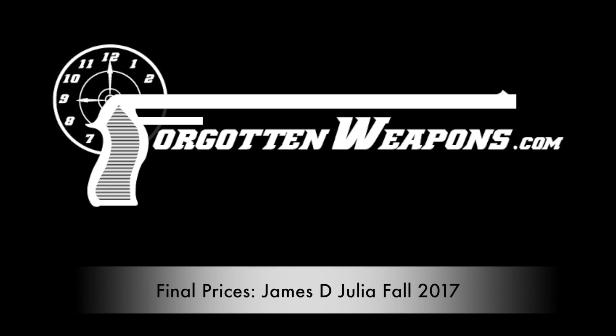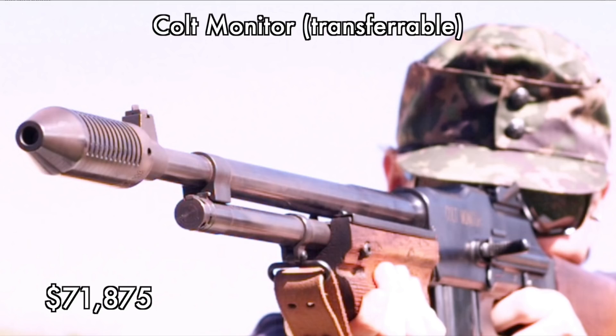Hey guys, thanks for tuning in to another video. Today we're taking a look at the final prices from James Julia's fall 2017 firearms auction.